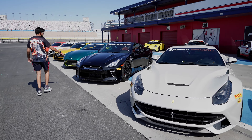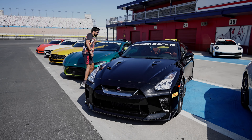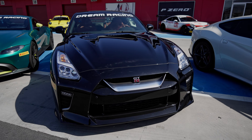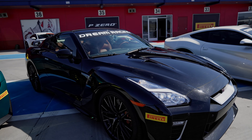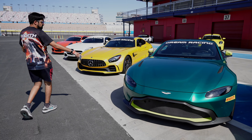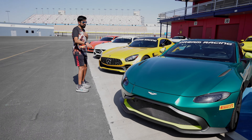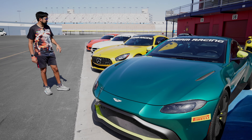Then we've got the Nissan GT-R — look at this, absolutely classic Nissan GT-R R35. Great car. Coming over to the new Aston Martin Vantage — this is what they run. They do a GT3 spec one in WEC. This is an absolutely great car.